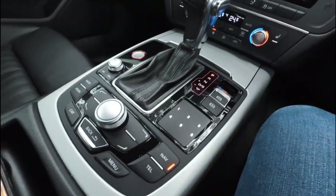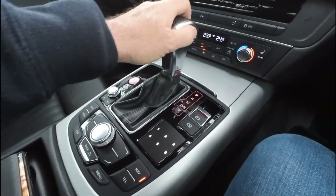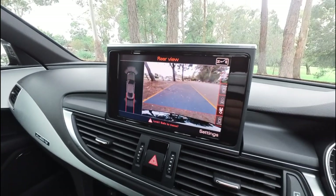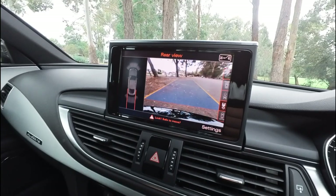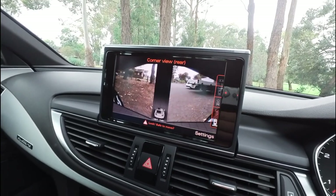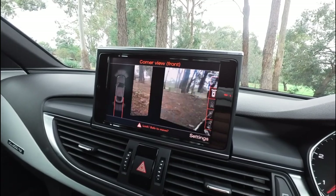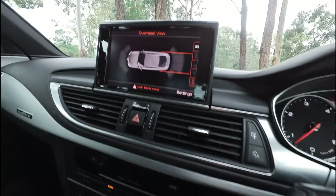Everything is working perfectly. You've got your multimedia system, your phone, your nav. If we put it into reverse, you'll see that you've got a lovely reverse camera with an overhead view. You can change that — corner views, front views, side views, overhead view. What a wonderful car.